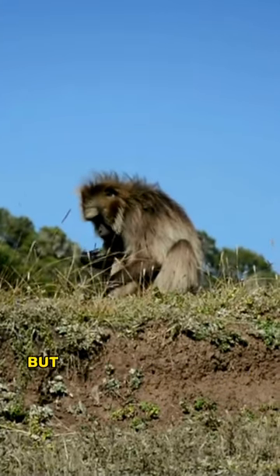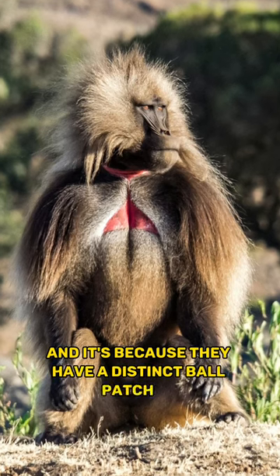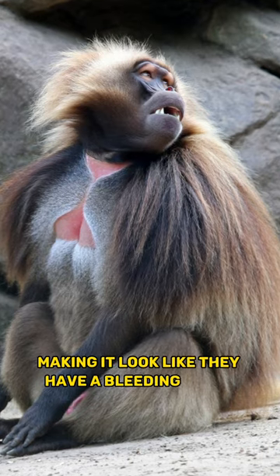This is the Gelada baboon, but it's also known as the bleeding heart monkey, and it's because they have a distinct bare patch on their chest resembling an hourglass with reddish colours, making it look like they have a bleeding heart.